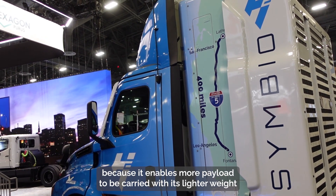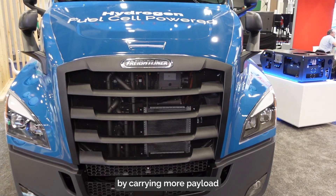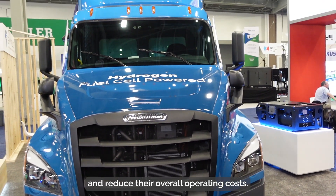It enables more payload to be carried with its lighter weight and allows operators to increase their profitability by carrying more payload and reduce their overall operating costs.